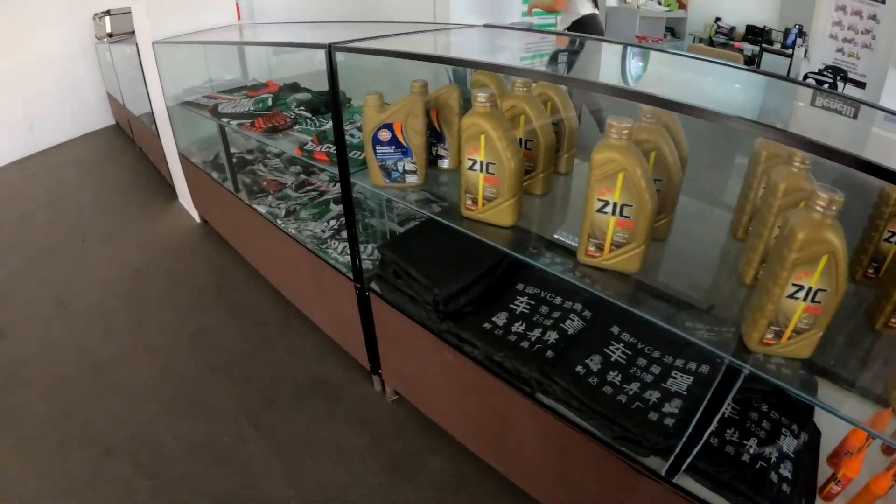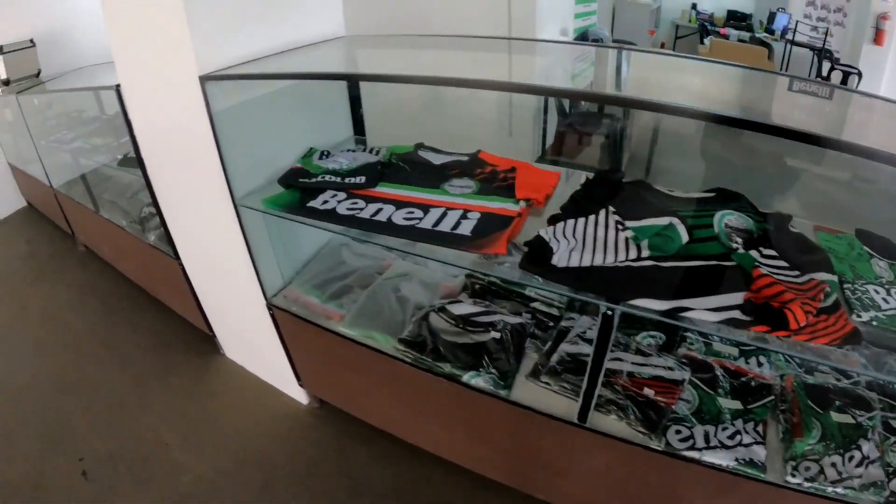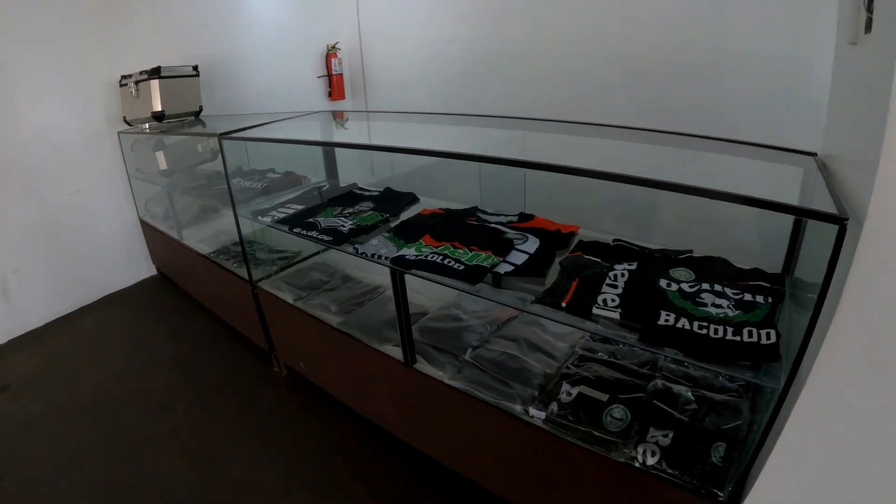Dito naman sa kabilang side yung mga oils and lubricants nila — ring coats, libre siguro yun pag nakabili ka ng unit. And then mga full sublimation shirts at top box.